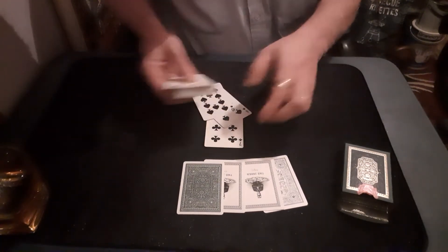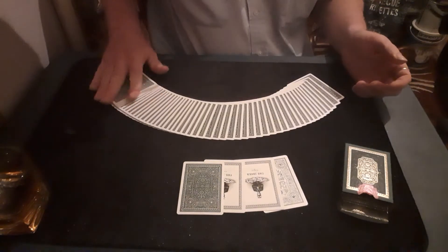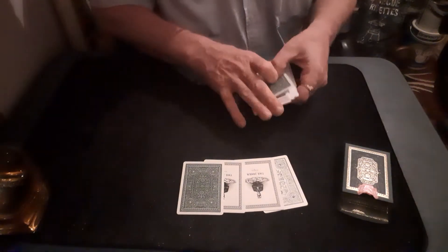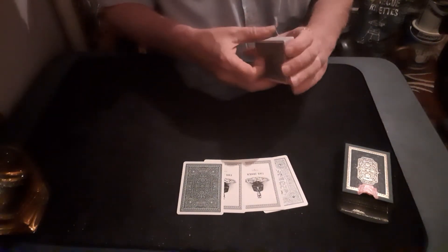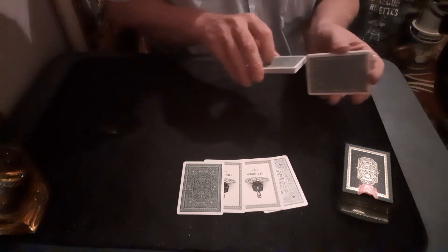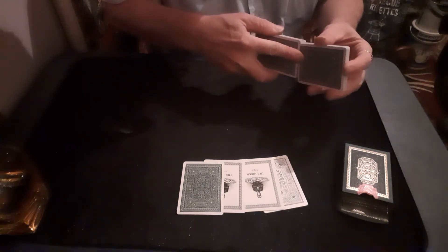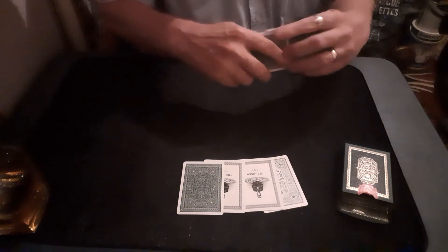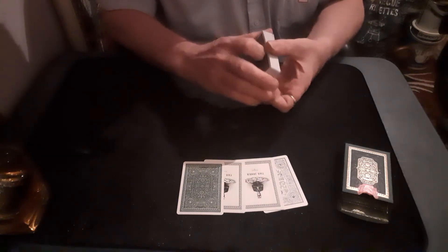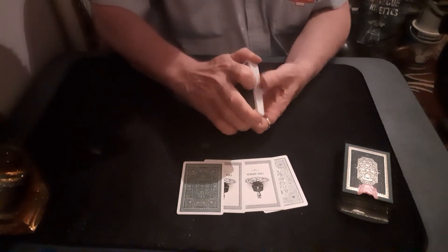They do handle well — look at that, a very nice spread. They faro beautifully, no effort at all. The dribble — well, every packet dribbles I suppose, but very, very nice.